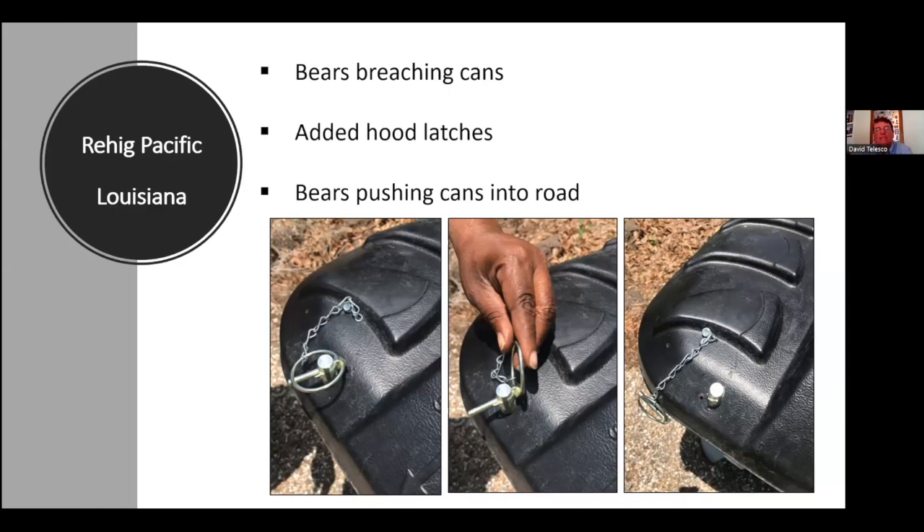What you're going to see here is a common theme: what we're hoping for from technology and engineering is the perfect can that keeps bears out but also works with fully automated systems. I'm not sure that exists. As we get into the other cans, you'll see what we've encountered with that.